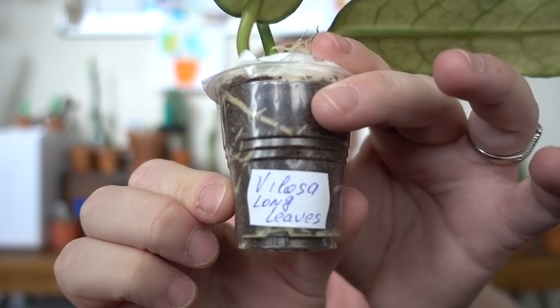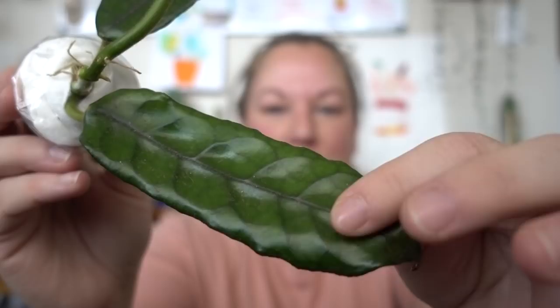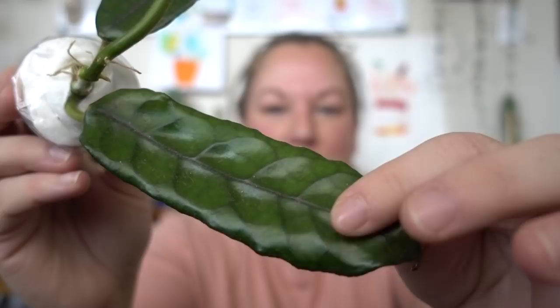This is the Velosa longleaf form. I'll show you the name first. Oh my goodness, look at those ripples — and it's completely fuzzy. You can't really tell on camera, but oh, and look at this growth point. I mean the size too — it's a pretty good size. I'm excited about this one. This one I had to have.